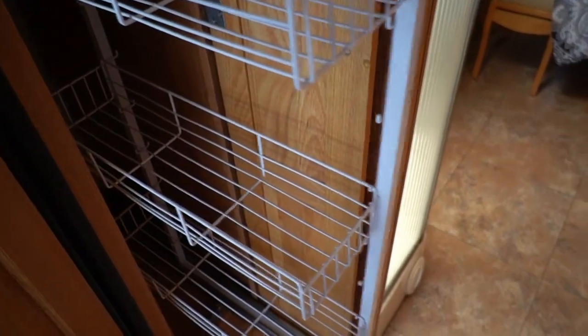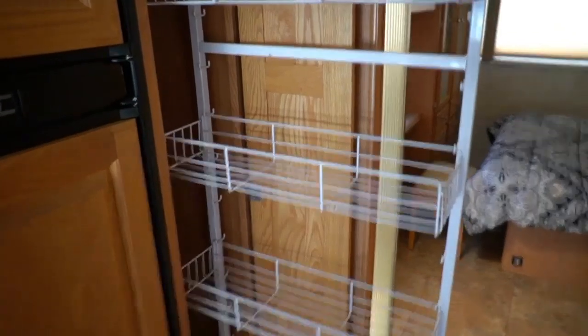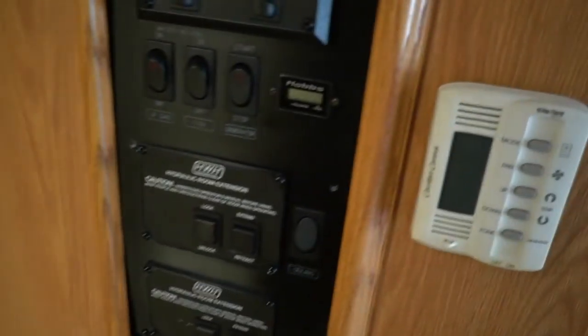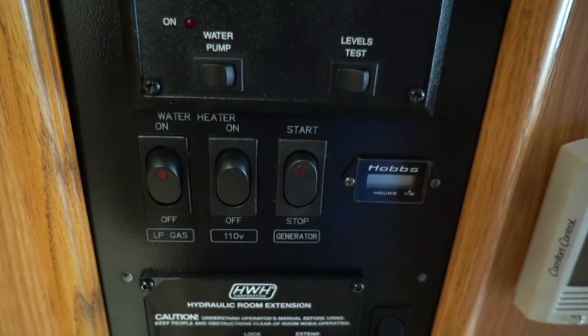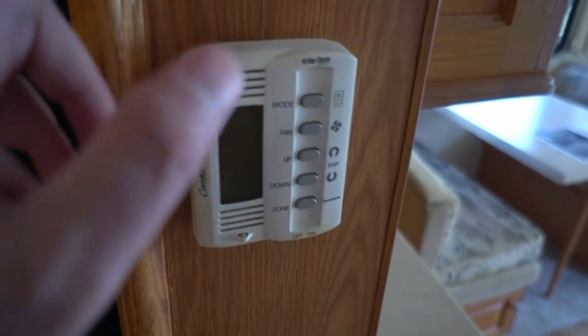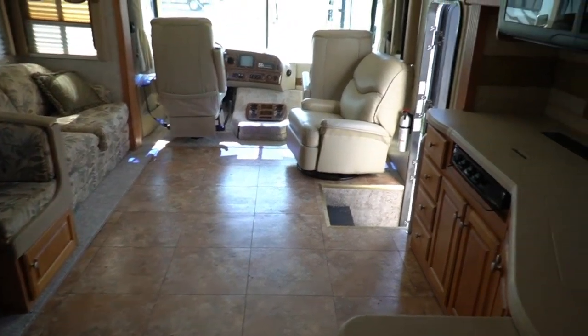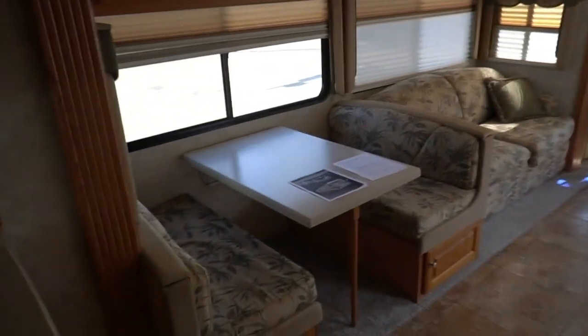Slide-out pantry — perfect for canned and dry goods. Over here is your command center: generator start and stop, level test, water pump. It's got a 10-gallon DSI gas or electric water heater with controls right here. Slide-out controls, light controls, and thermostat for heat and air. This unit has twin ducted roof airs and a ducted DSI propane furnace, so keeping it comfortable year-round is not going to be an issue.